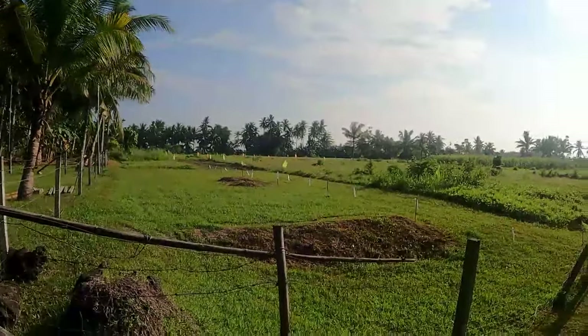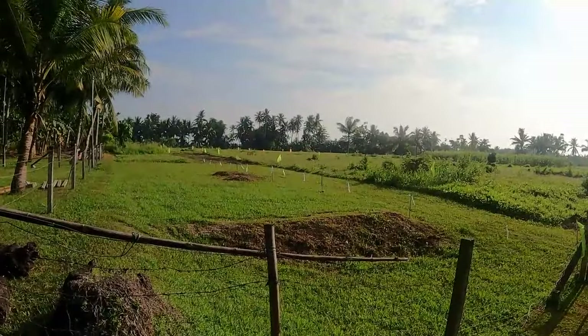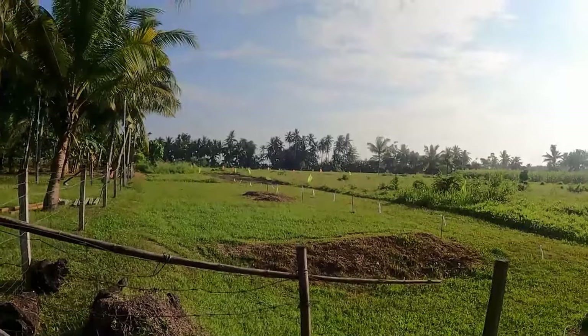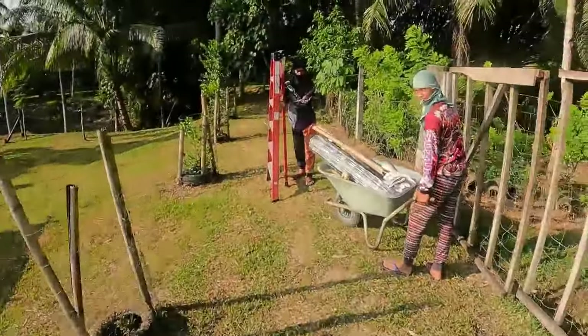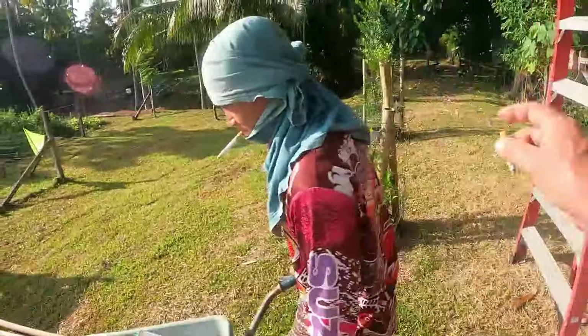Hey guys, welcome back to another episode of An Aussie Farming in the Philippines. We've marked it all out and I put some tags on it this morning because cars come up and try to park in there. You can park on the road right now. That's where the fence is going to go — the gate's going in the middle, that's all worked out and done. We've got the boys with us and all the equipment over this side.